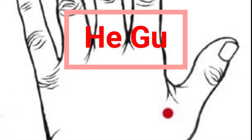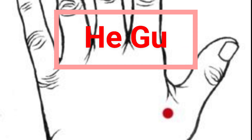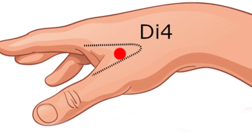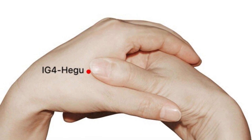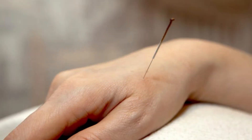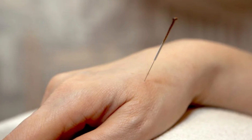Point 6: Hegu points, situated on the back of the hand between the thumb and forefinger. Applying pressure to these points provides relief from back pain, toothaches, and neck muscle tension. Massage from 30 seconds to 1 minute.